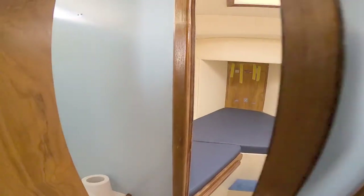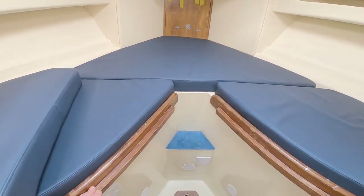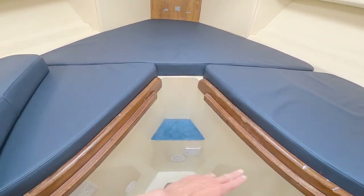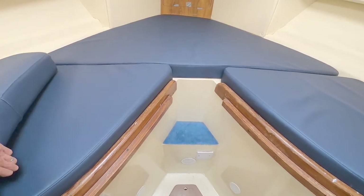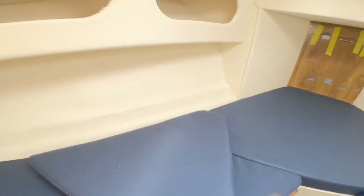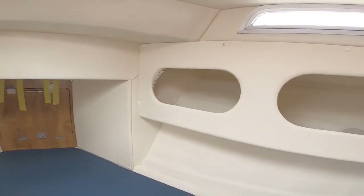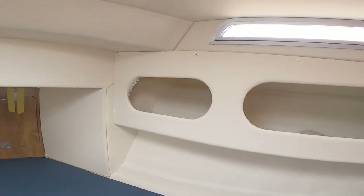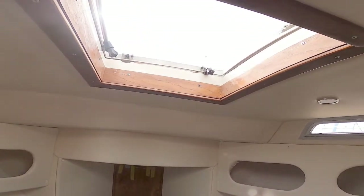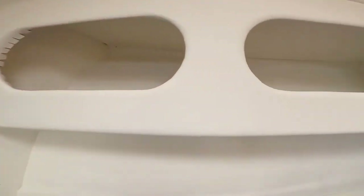Conventional V-berth here. You'll notice there are runners along here, so this enables you to put this cushion in as an infill. Storage voids cut into the superstructure here. Big ventilation hatch up there, which is also an emergency escape hatch if you need to get out — and there's a little step here so you can go through the hatch.